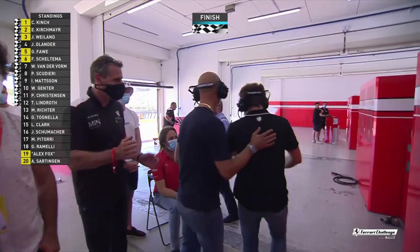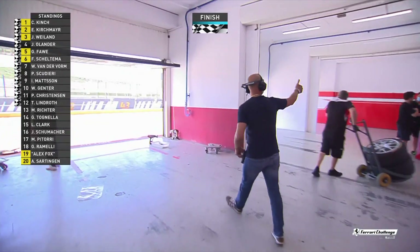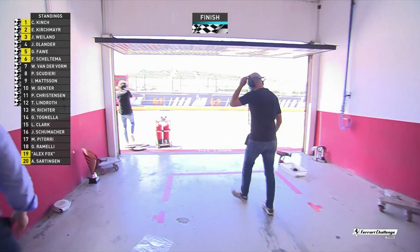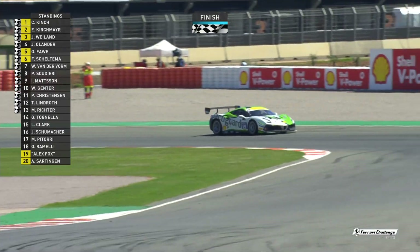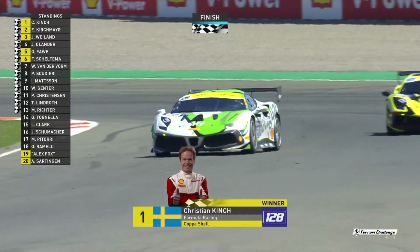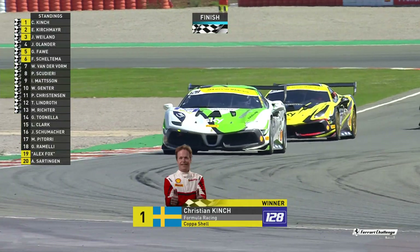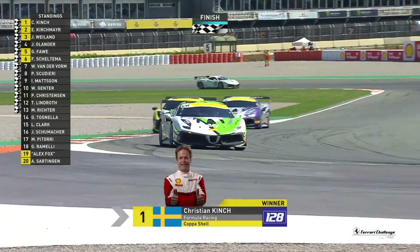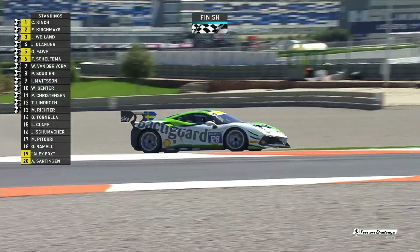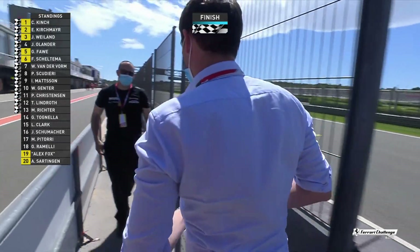As we see Christensen and Lindroth across the line — Stefano Guy there walking out from the garage congratulating his driver. Christian Kinch — it took him 10 years to take his first win; it took him just four more races and seven weeks to replicate that feat. Great driving from our Copa Shell driver. Sad that Alex Fox and Axel Sartingen were eliminated from the race so early — or it would have been even more drama.